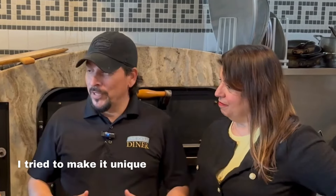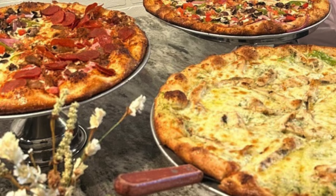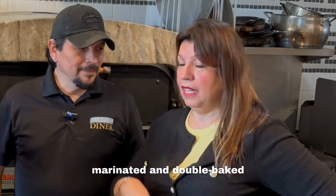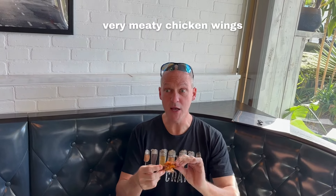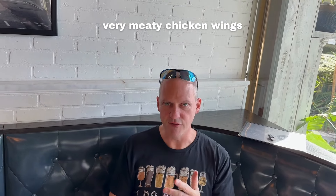So let me ask you, what inspired you to open Times Square Pizza? I tried to make it different in the area, so I put different ingredients for the pizza. And the wings too — the wings are marinated wings, marinated and double baked. And that's why they're so delicious. Very good, very meaty wing, and a very good sauce.